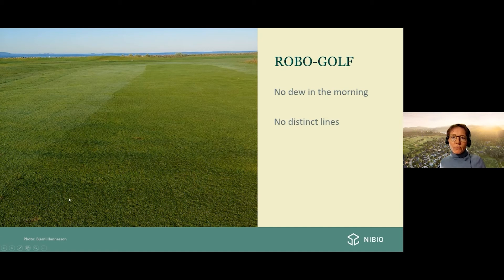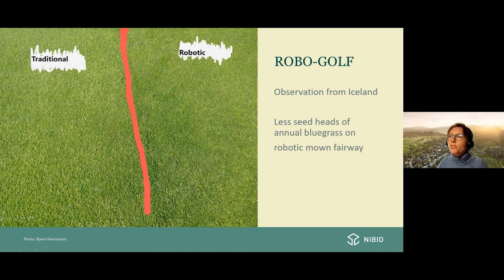Another observation from the course manager in Iceland: comparing the robotic fairway to the traditionally mown fairway, Bjarni observed in July last year that there were fewer seed heads of annual bluegrass in the robotic mown fairway compared to the traditional one. It may be difficult to see in the picture, but Bjarni observed it. These findings are just preliminary observations and are not yet confirmed — we will look at that again next year.